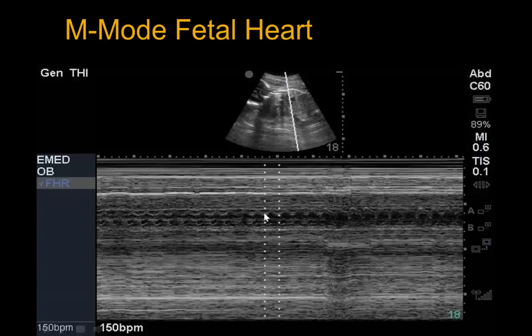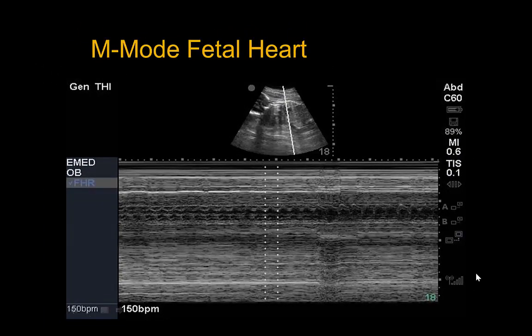To get the fetal heart rate, we go from either peak to peak or in this case trough to trough, measure out the two calipers, and the machine calculates 150 beats per minute as our fetal heart rate. This confirms that the baby is currently alive at this time.